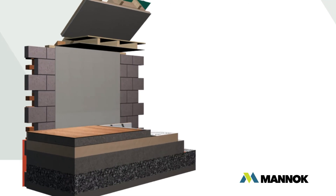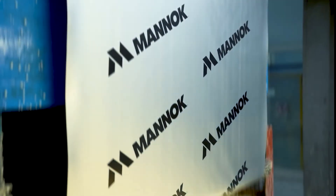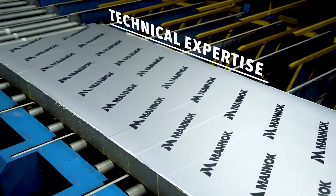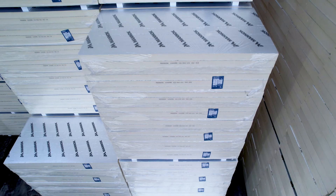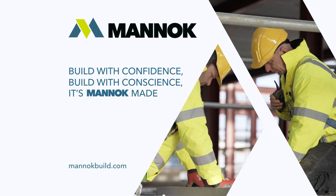By following these simple steps, you can achieve thermal excellence and adhere to passive house standards. At MANUC, we have been producing quality building products for over 40 years and we are proud of our manufacturing history, customer service and in-house technical expertise. We go beyond just manufacturing a product — we provide our customers with innovative building solutions.